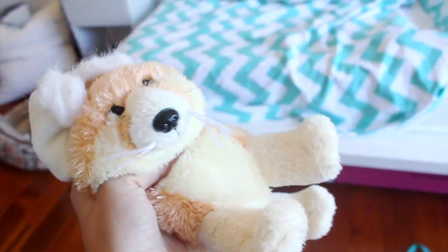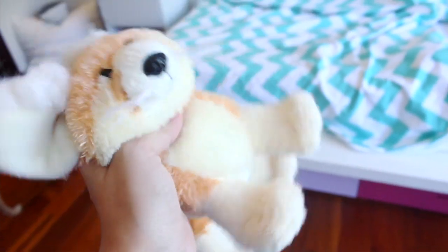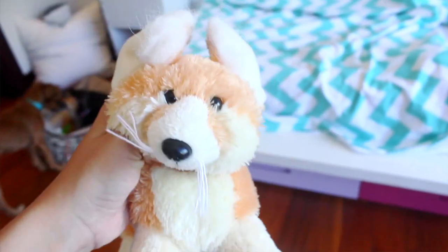Hey everyone, it's me and today I'm going to be doing a room tour for you guys. I've actually been wanting to do this for a long time, but my room just finished getting done and I can finally do it. Let's get started.